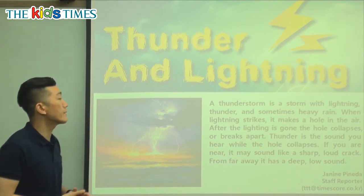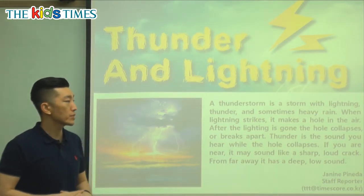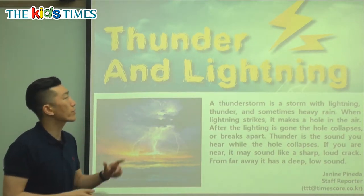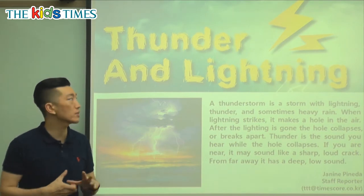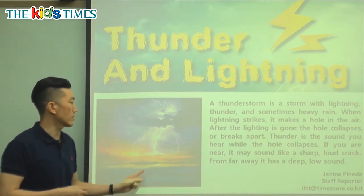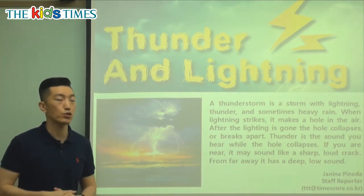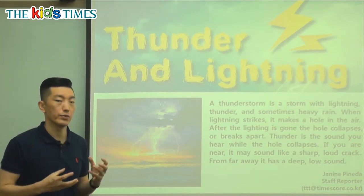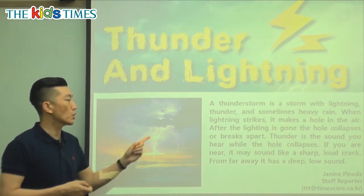It says here, a thunderstorm is a storm with lightning, thunder, and sometimes heavy rain. So we know what thunder is — thunder is the sound, and lightning is the light that we see in these kinds of storms. Sometimes there's rain, and it's a lot of rain, so it's heavy rain — it comes down very hard.